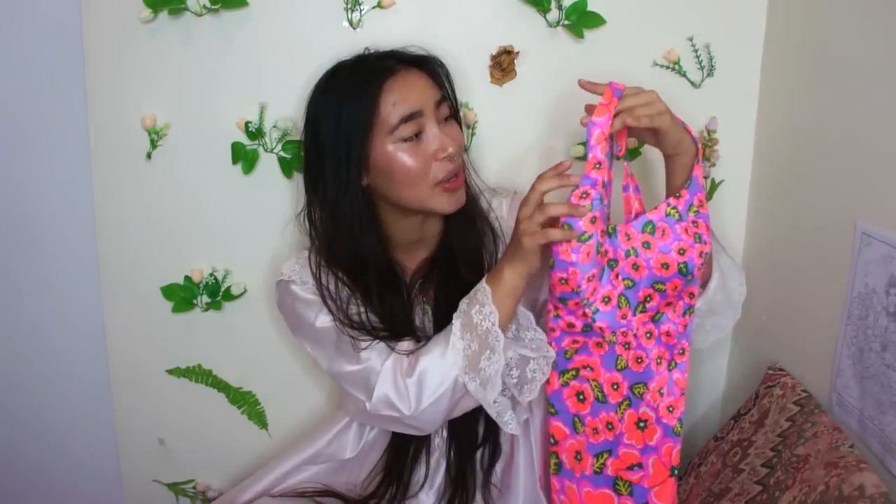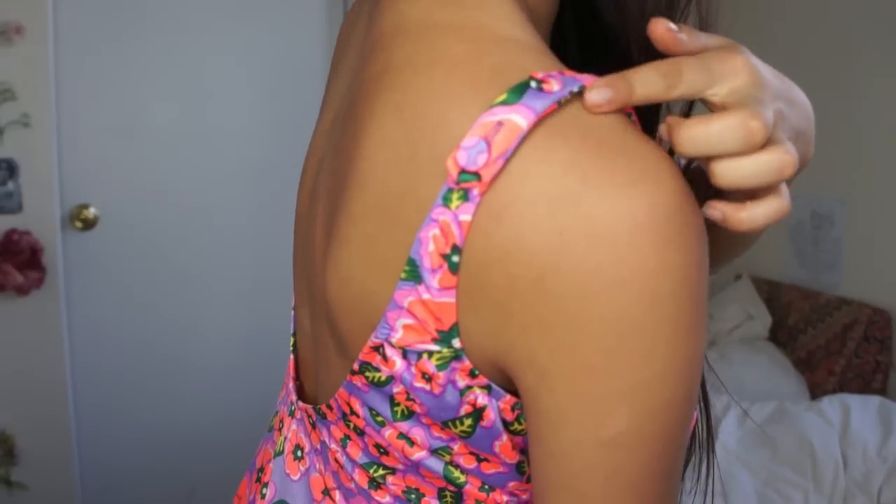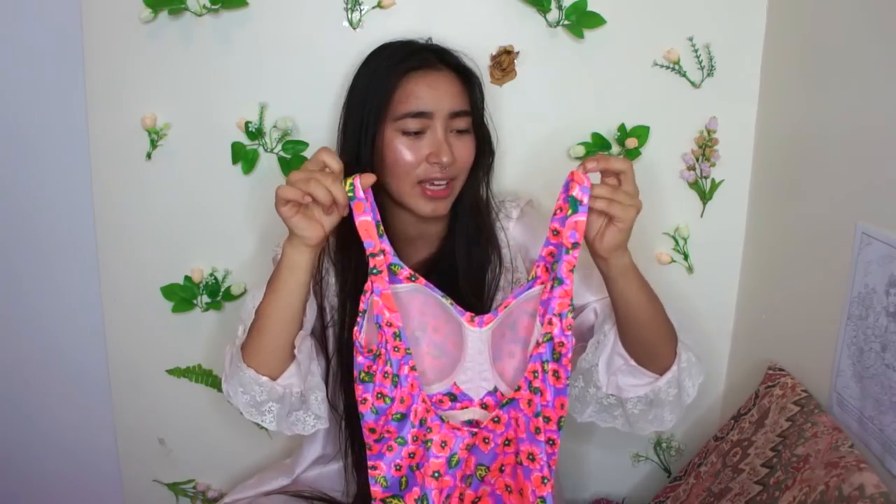The next piece is probably the best thing that I've ever found — my favorite thrifted piece ever. Here's the gorgeous, lovely, and beautiful one-piece that I found today. This is everything that I could have ever asked for and wanted. First of all, this fabric and this pattern is so bright and vibrant and happy. And the flowers — I love how they're bigger on the bottom and they get smaller as you go up. I really, really like just that little attention to detail. The buttons on the back of the straps are also another favorite of mine.